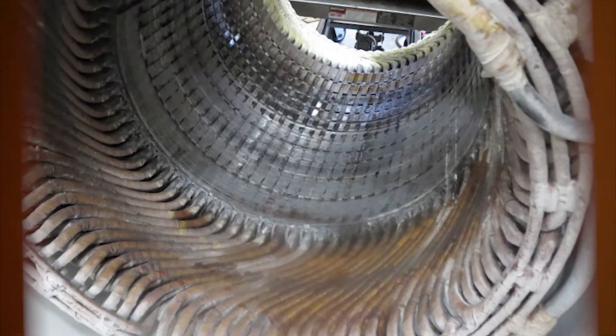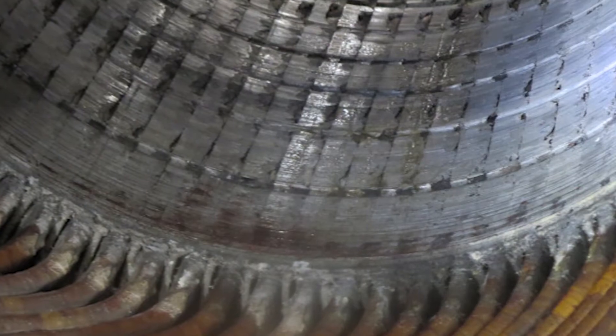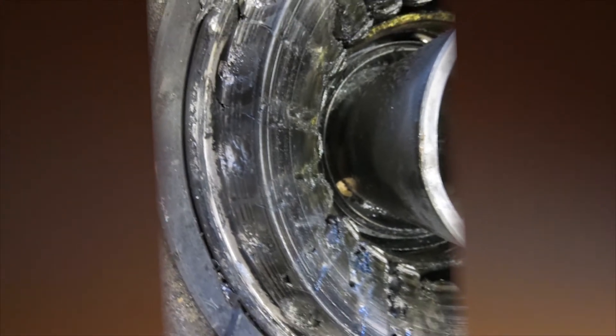The melted aluminum then took out the stator core. This level of damage would place almost any motor beyond economical repair.